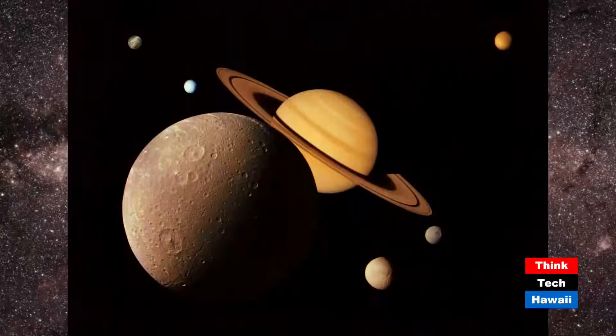Titan is actually a moon of Saturn — not Jupiter. Saturn is one of the four giant gas planets. This mosaic, taken back in the late 1970s by the Voyager spacecraft, shows Saturn with its wonderful rings and some of its fascinating moons.